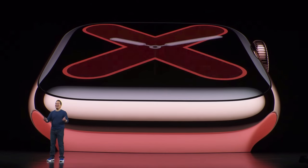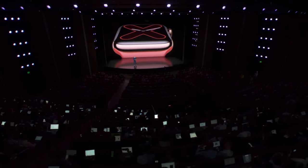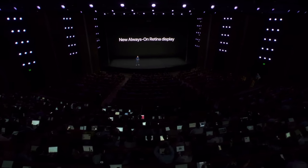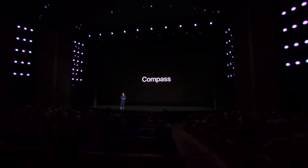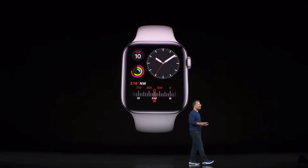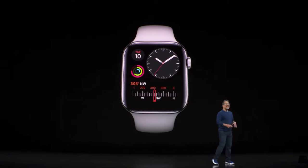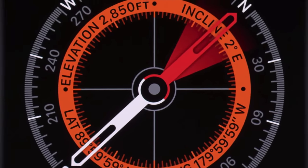With the Series 5, the big major change is obviously the always-on display — a feature many of us wanted since 2015. Another new feature is compass support, now available only on the Series 5. There's a new compass application and a couple of complications that allow the user to read altitude and latitude, which is something the Series 4 never had, nor will it get.